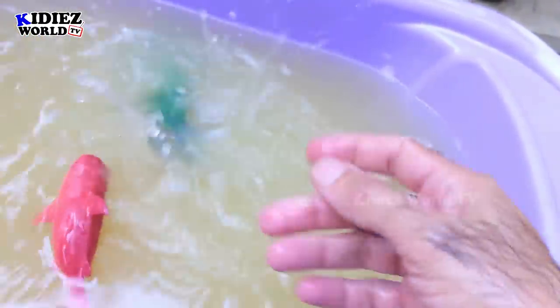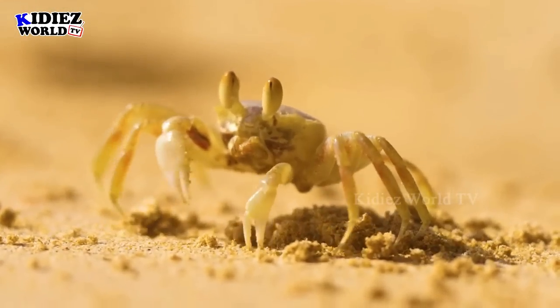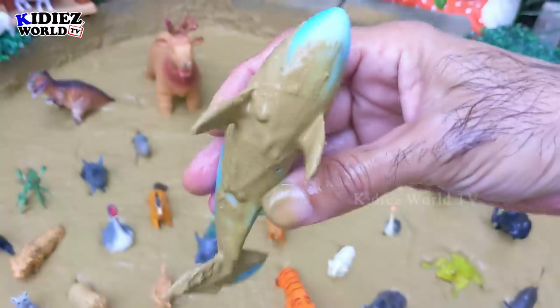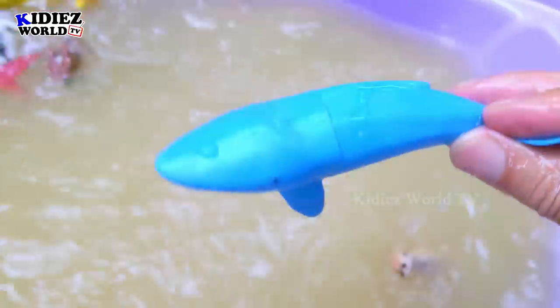The next one we have is whale — the biggest sea fish. He is mighty big, one of a unique kind. Here we go — whale!